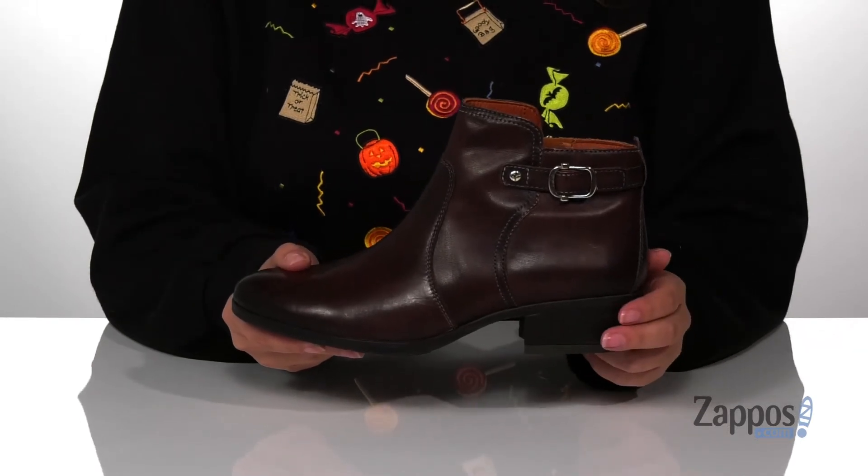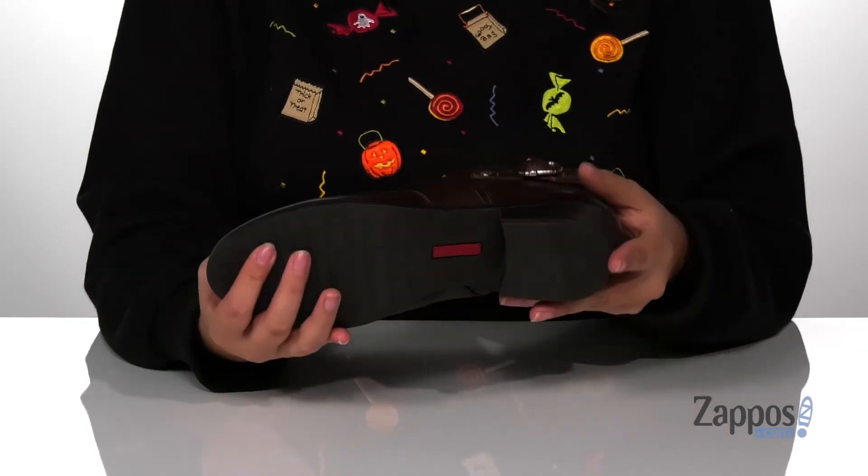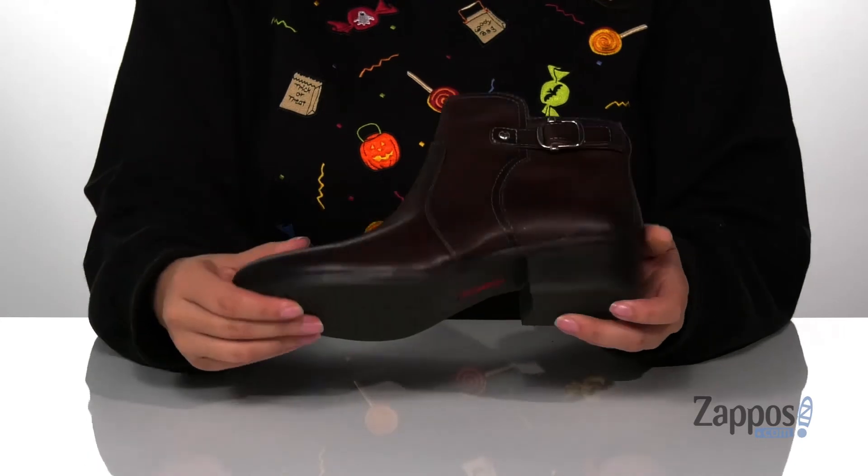At the back is a stacked heel that's gonna give you a small boost in height, and underneath there is a lightly textured outsole for traction. Add these cute boots to your closet — they're by Piccolino's.